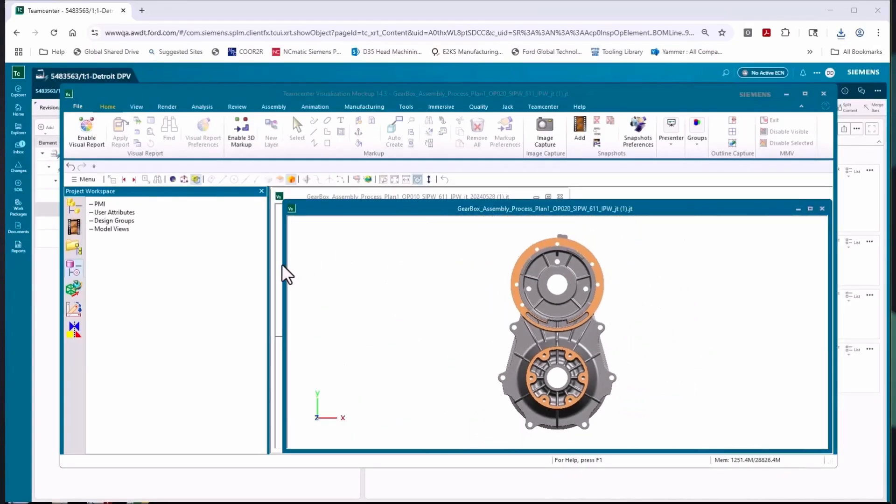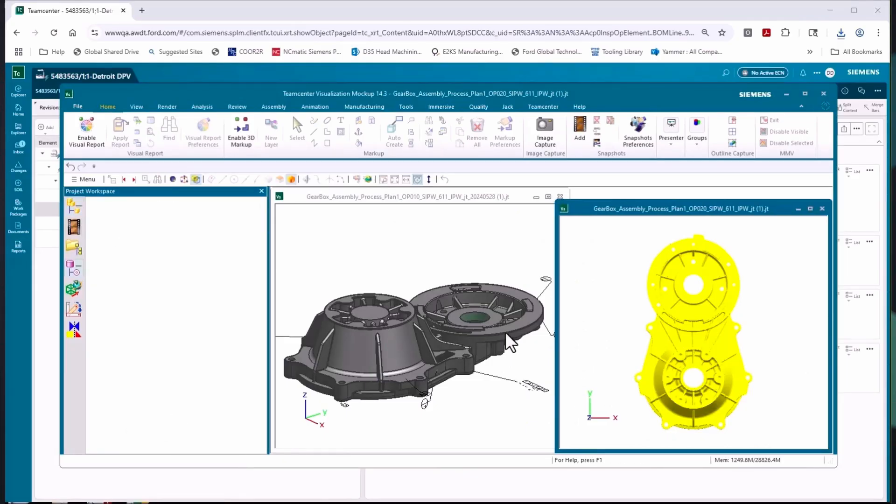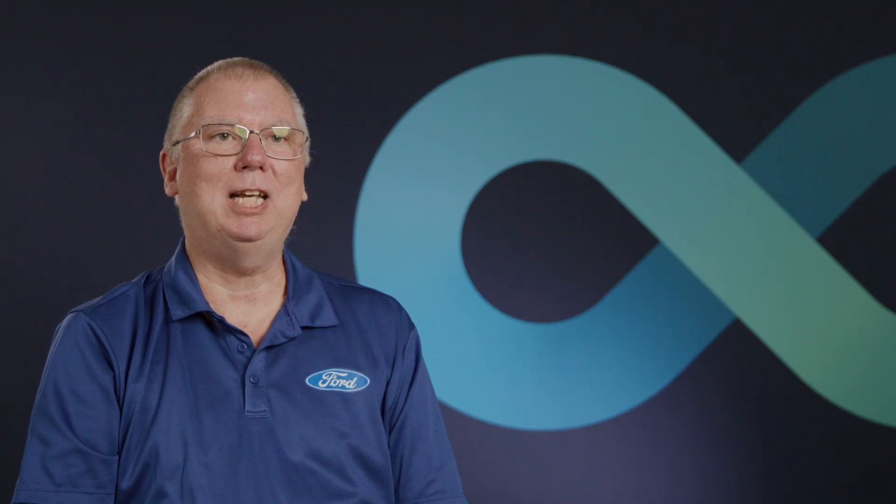I'm kind of excited about where we're going with AI in the future. The big thing about Teamcenter implementation is not only to get the technical stuff right, but to get the people stuff right.